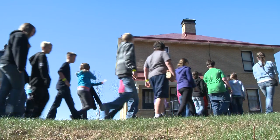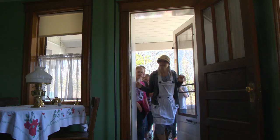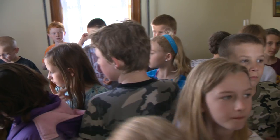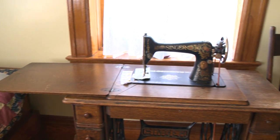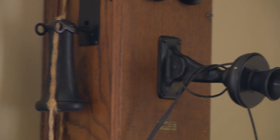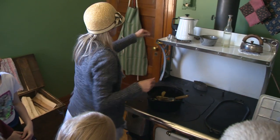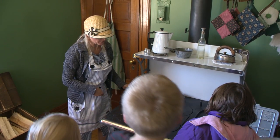The lighthouse keepers lived just a few steps away. We're coming in! You'll explore one of their homes, just as it was in 1910. They didn't have any electronics like TVs, cell phones, or video games. What about the microwave? Here's your microwave right here, kiddo. Take this off, put it directly on there and it'll heat up quickly.